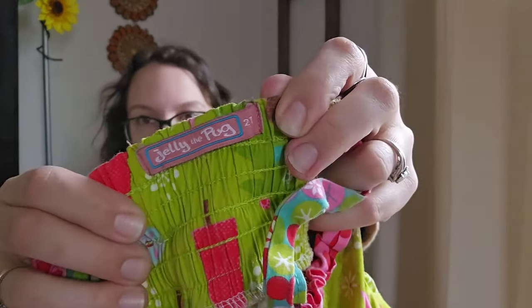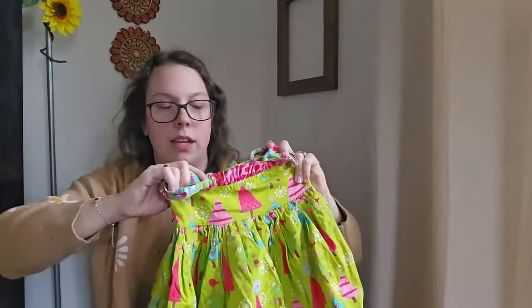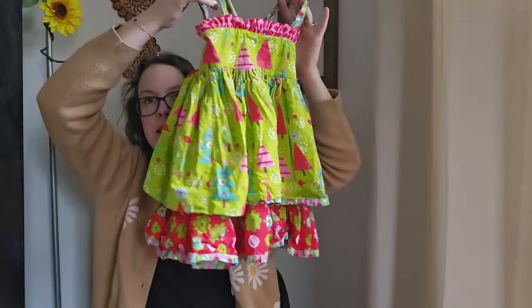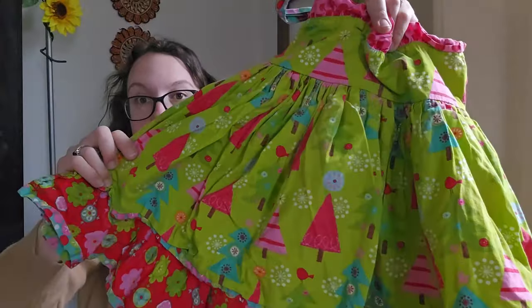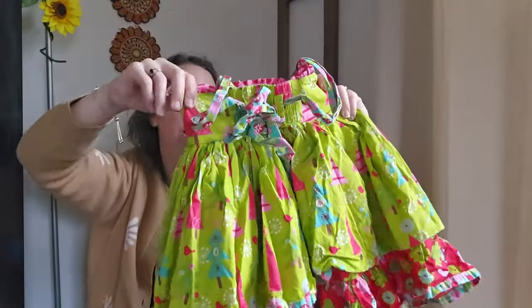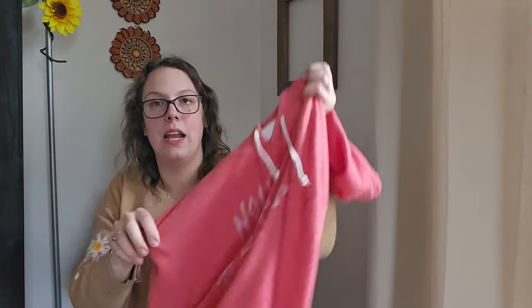This piece is by Jelly the Pug — never heard of it before, size 2T. The moment I felt it I knew it was something — it feels really high quality and well made. It's a sleeveless layered Christmas tree dress. Originally I think it came with a shirt because all the listings I found had a shirt included, but mine doesn't have the shirt. By itself I'm going to be listing it right around $15.